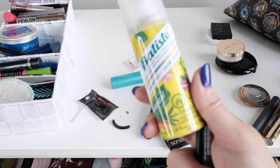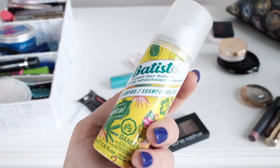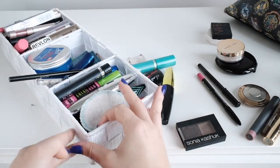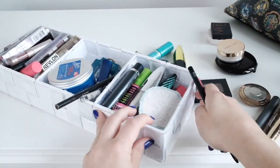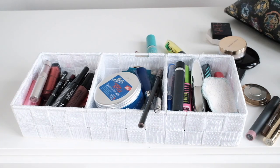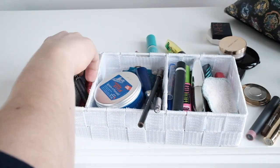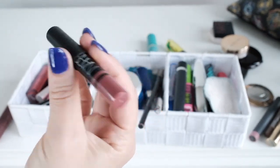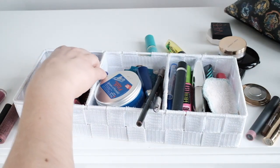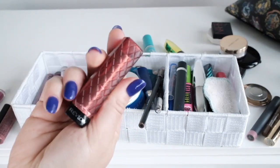I don't have travel sizes of very much stuff, but I do have this little baby Batiste dry shampoo. I wonder if this will last me two and a half weeks — I use a lot of dry shampoo because I have extremely oily hair. These are miscellaneous lip things. My lip stuff is still a disaster. I think I want to bring this one, although this one's nice too and it's a similar color. I like this one. And then I do want to bring one dark one.